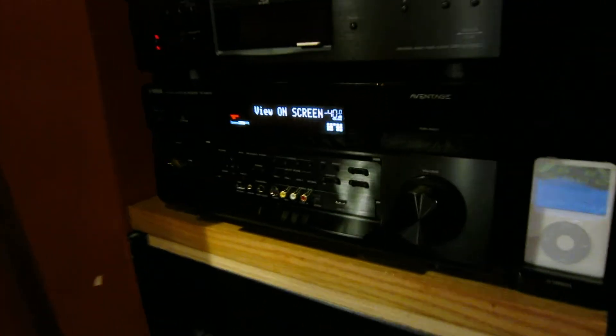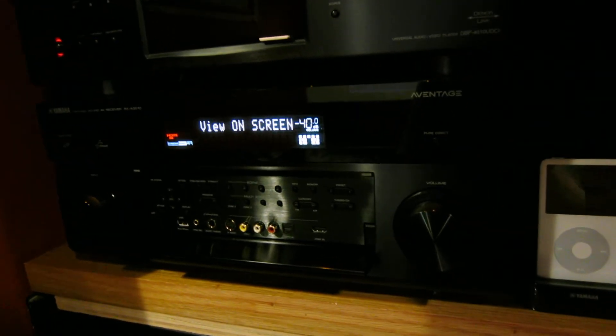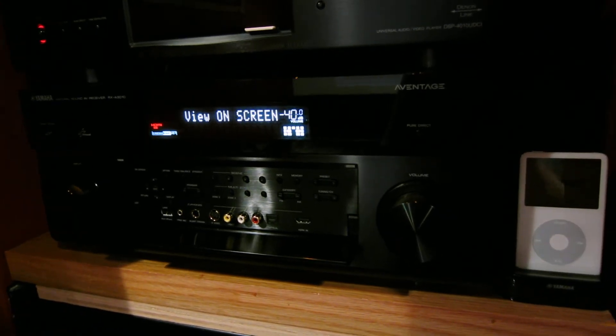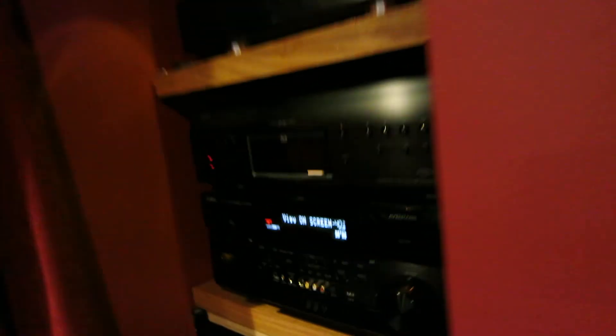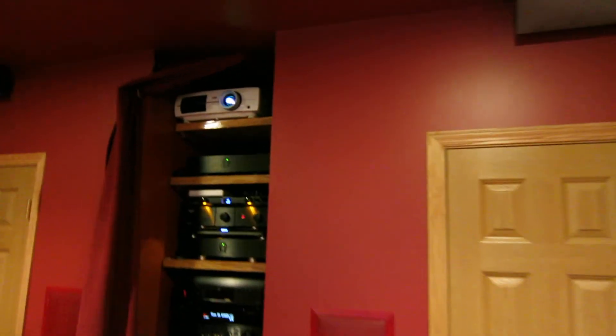I have a dilemma and a question. This is the Yamaha RX-A3010 — a very nice receiver. It works really well for this setup, 11.2 channel, or I call it 11.4 because I have four subs.